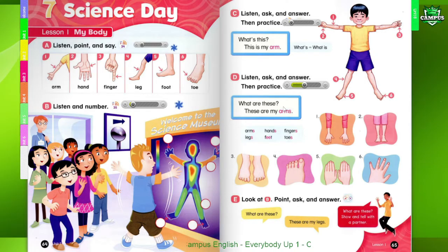One. What are these? These are my arms. Two. What are these? These are my legs. Six. What are these? These are my feet. Four. What are these? These are my toes. Five. What are these? These are my hands. Six. What are these? These are my fingers.